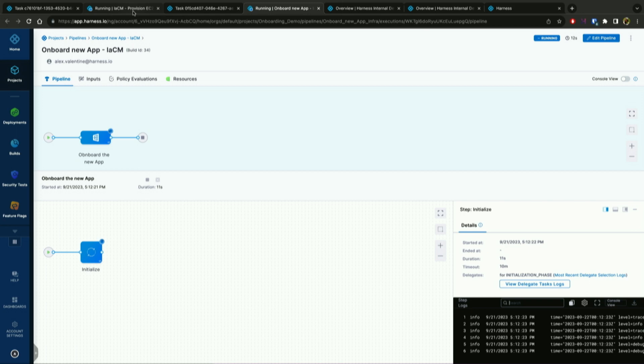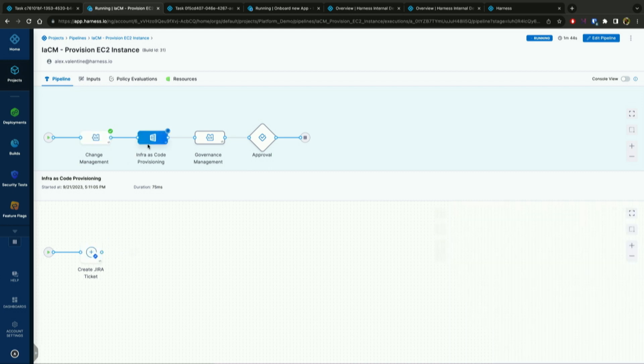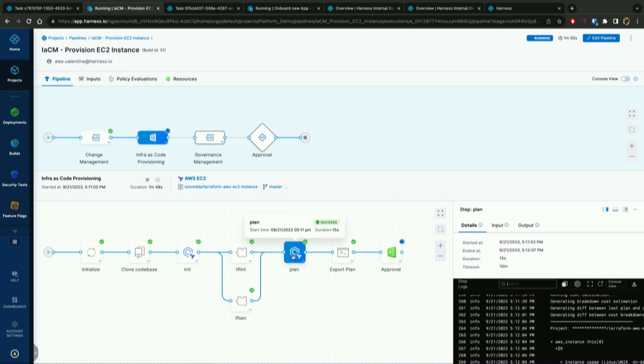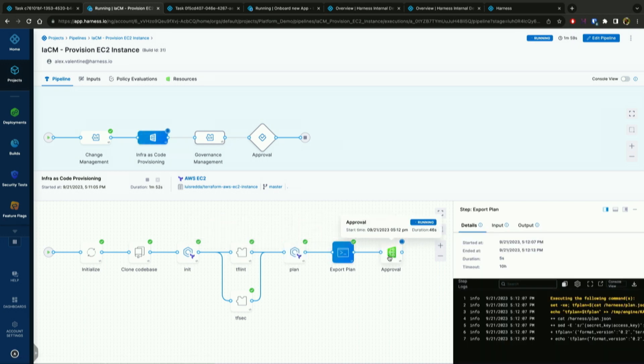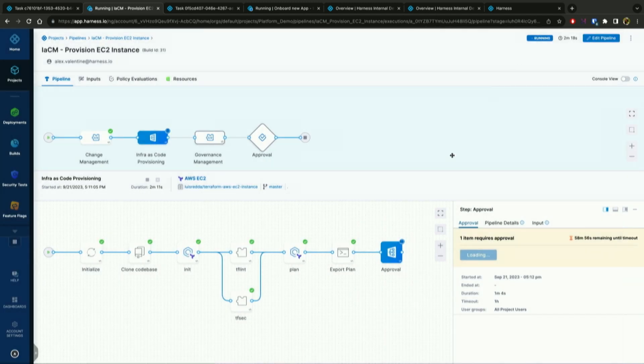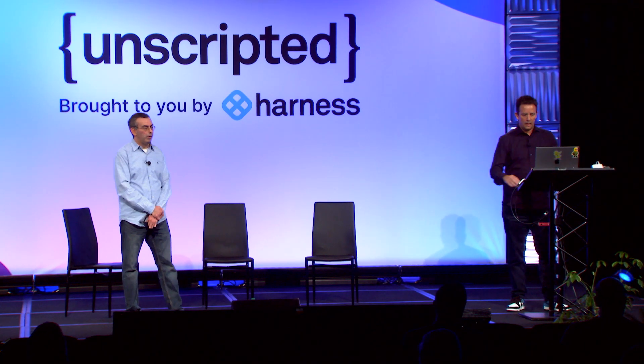Going back to the first request — infrastructure as a service — we can see the infrastructure module in action. We had a change request where we created a Jira ticket, and then we have the infrastructure phase with various steps to check for best practices and security as part of the pipeline. We ran the plan, exported the plan results, and now we have the approval step, which simplifies approvals by showing everything you need to see. We're provisioning an EC2 instance and I can see anything that's changed. I'm going to go ahead and approve this request, which will apply the Terraform configuration.